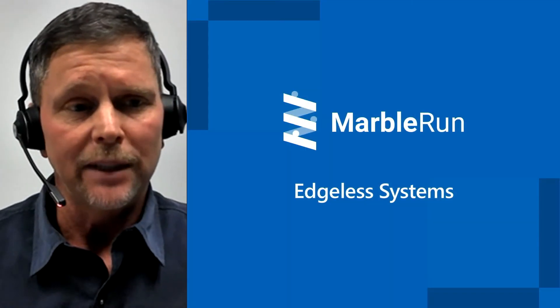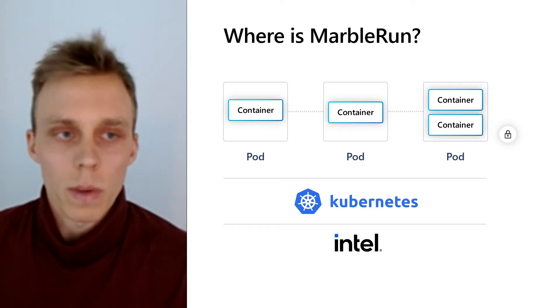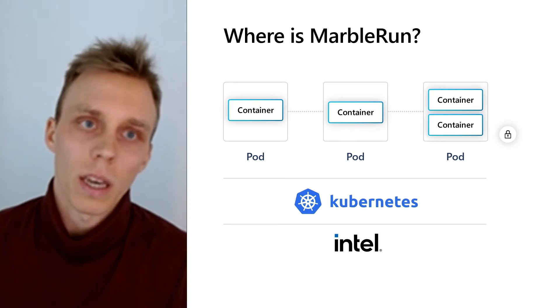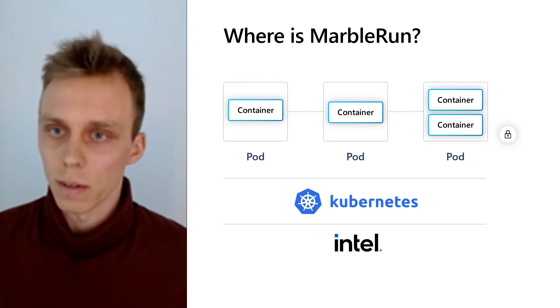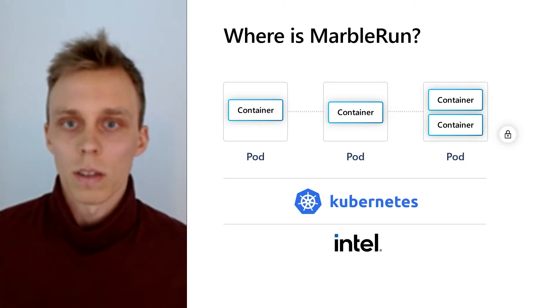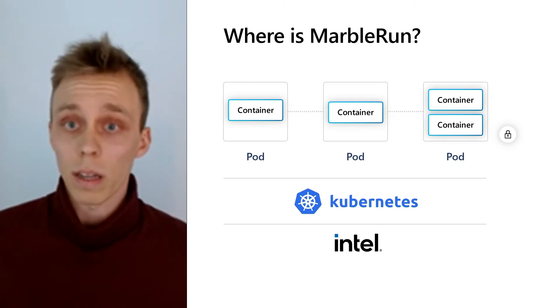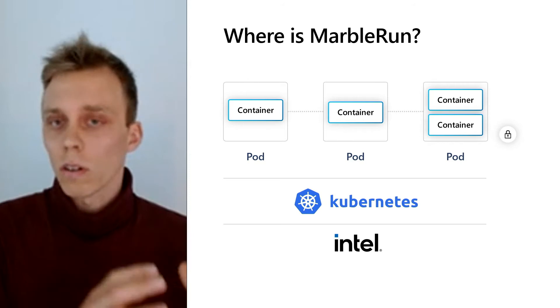Now, I'd like to hand it over to Moritz from Edgeless Systems to talk about their MarbleRun product. Let me now introduce the next piece in the puzzle of our software stack called MarbleRun. So where does MarbleRun fit in? We've now seen that with Gramine, we can lift our application into secure SGX enclaves. And if our application would be a monolith, we were pretty much done. But following the cloud-native microservice architecture, to adhere to the requirements for scalability, updatability, and maintainability, we have all those individual services. Every pipeline step may consist of individual containers, services that all run their own Gramine enclaves.